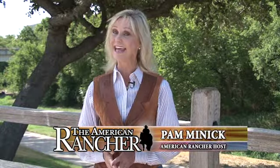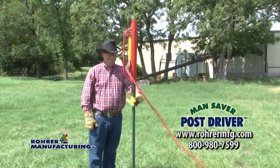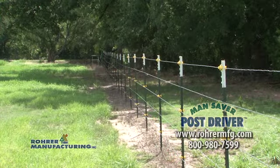The Mansaver post driver is American-made and an excellent, affordable alternative to bulky hydraulic or back-breaking manual fence post drivers. This is a lightweight, portable fence post driver that's ideal for ranches, vineyards, sign and highway fence posts, and marker installations. It's a real worker. We'll learn more about it when we return. This is the American Rancher, stay with us.